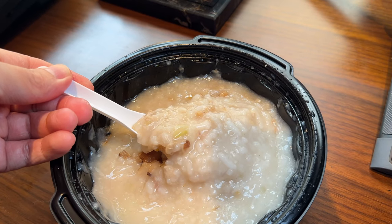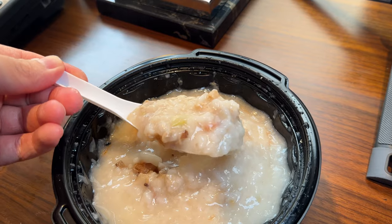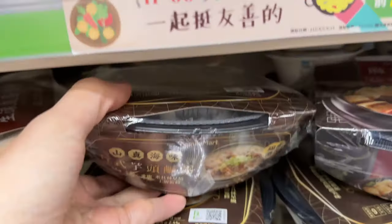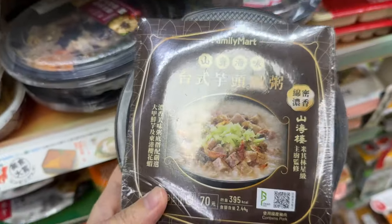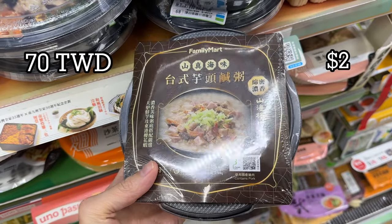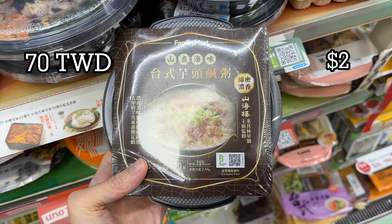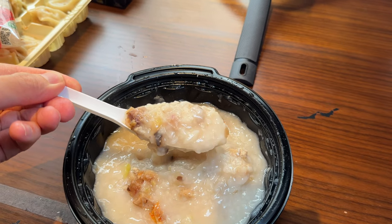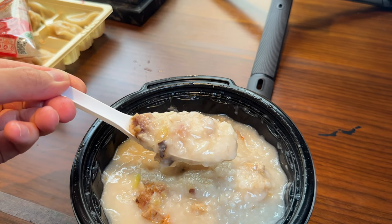Let's move on to some main meals. I don't know about you but there's something about a nice bowl of congee that just screams comfort food for me. You can get this steaming bowl of happiness at any Family Mart convenience store for just $70 Taiwan dollars or around $2 US. I usually get the century egg and pork one but decided to try something different today and went for the steamed yam, aka taro, and pork congee instead. I come from Sydney which has such a high cost of living, so I just find it incredible that you can get such a high quality bowl of congee at this price point.